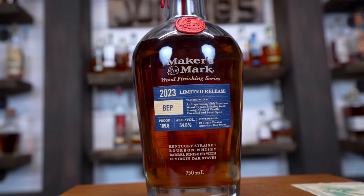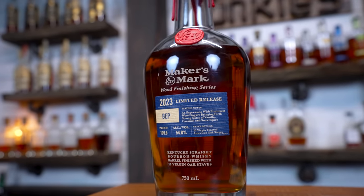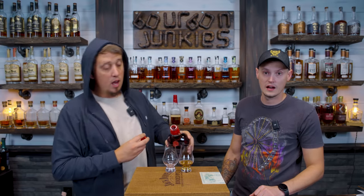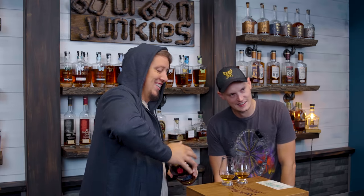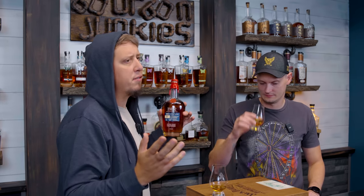New Makers Mark BEP Great Limited 2023 Antley Wood Finishing Series. I bought this so we can review it, can't wait to get into it. Makers Mark Cellar, as we all now know, is almost perfect — that's probably going to be whiskey of the year.